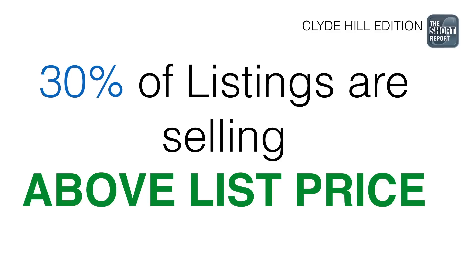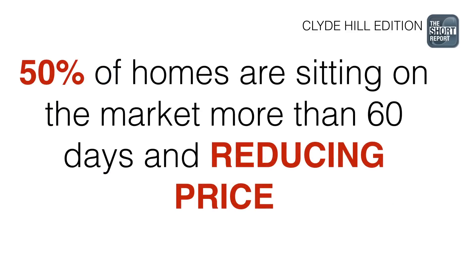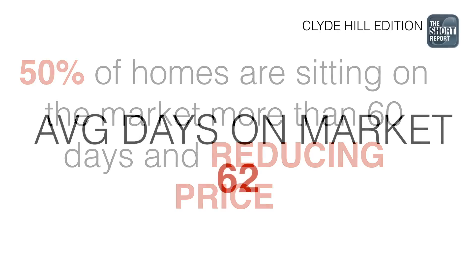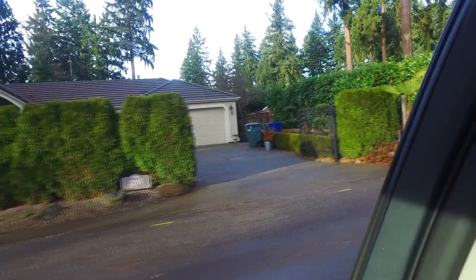30% of our listings are selling above list price, which is not surprising. However, 50% of the homes are sitting on the market more than 60 days and having to either reduce from their list price to get sold, or taking a lot less on lower offers coming in. The average days on market is about 62 days, so if you're putting your home on the market, you can expect it to take about two months. Our average price per square foot is up to about $537 per square foot.